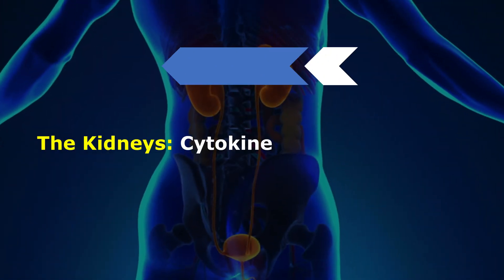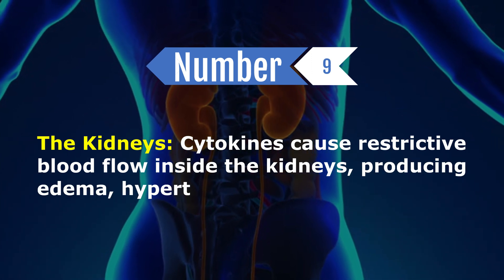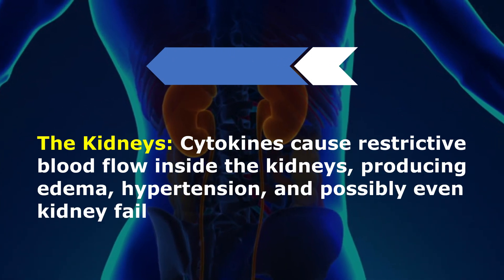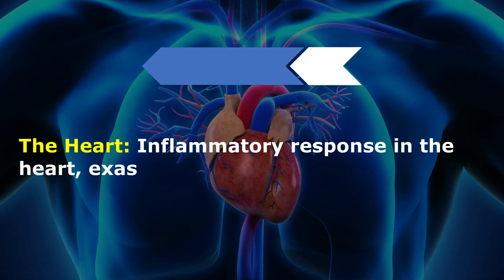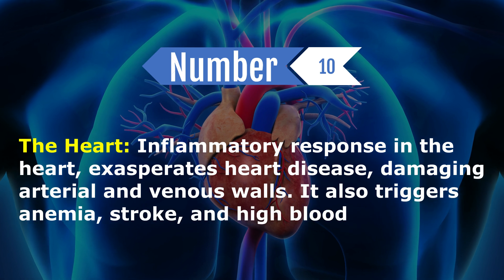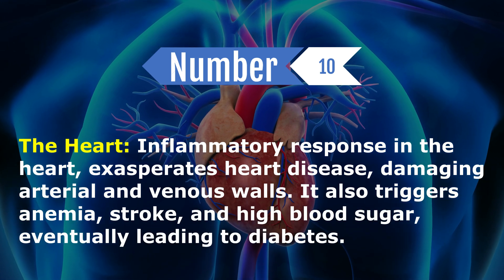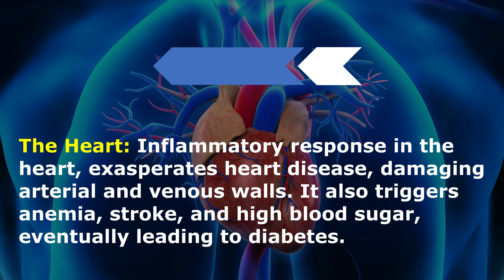The kidneys: cytokines cause restrictive blood flow inside the kidneys, producing edema, hypertension, and possibly even kidney failure. The heart: inflammatory response in the heart exacerbates heart disease, damaging arterial and venous walls. It also triggers anemia, stroke, and high blood sugar, eventually leading to diabetes.